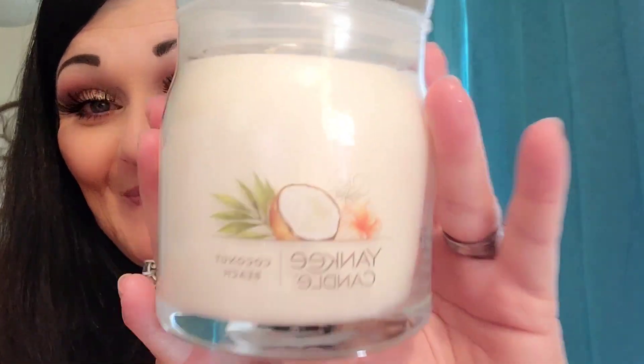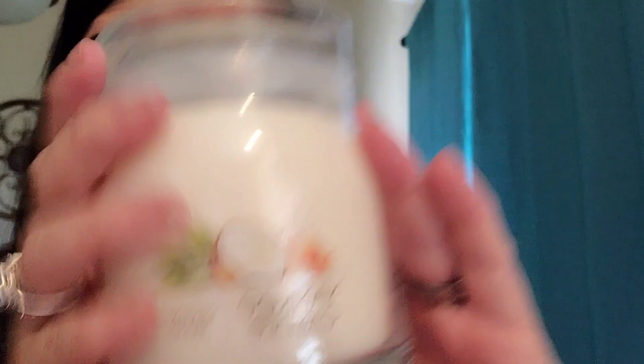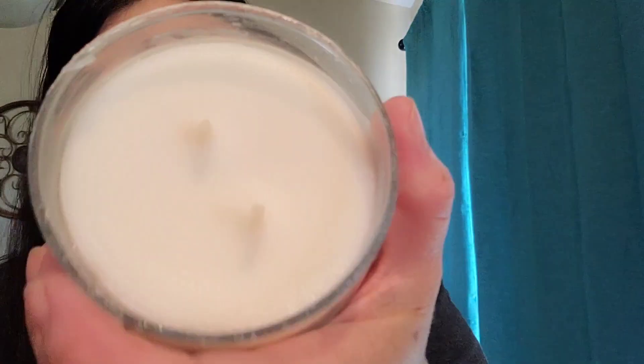I have a Coconut Beach Yankee Candle. Yes, please! I love candles, absolutely love candles. That smells so good — I wish I had smell-o-vision. And I did get a bit of it in my hair; it's on the edge of the lid.